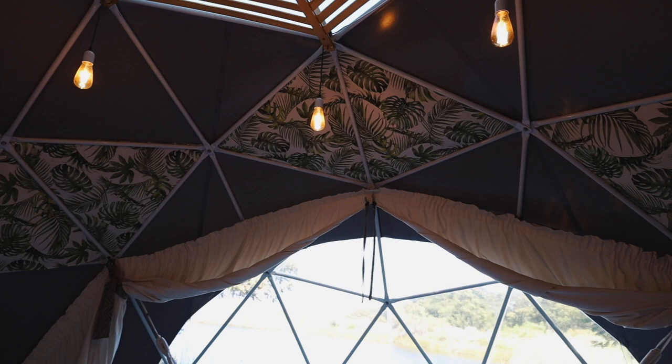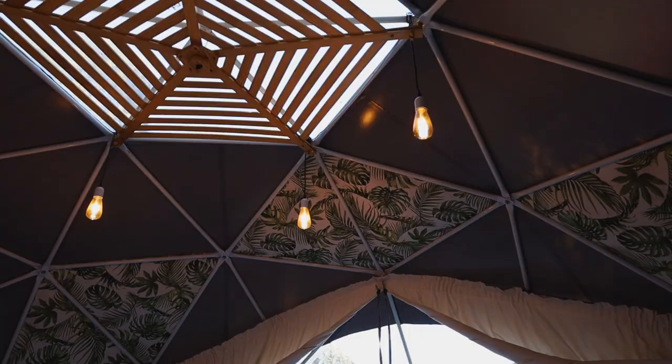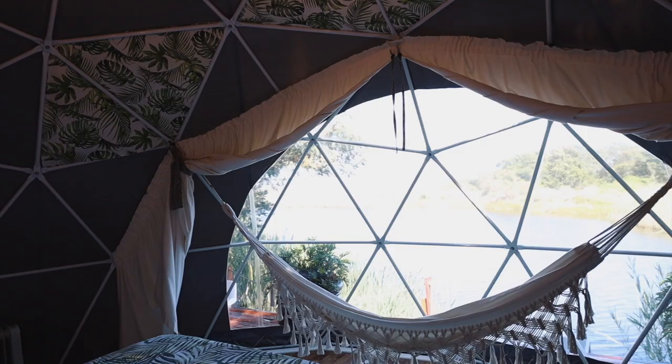The geodome has curtains that you can close at night, but on the roof there's a skylight that still lets some light into the geodome. Sleeping in a geodome is like sleeping in a luxurious canvas tent — heat and cold don't get in as easily but they still do, and the sounds come through from the forest while you enjoy the comfort of your bed or lounge in the chairs.